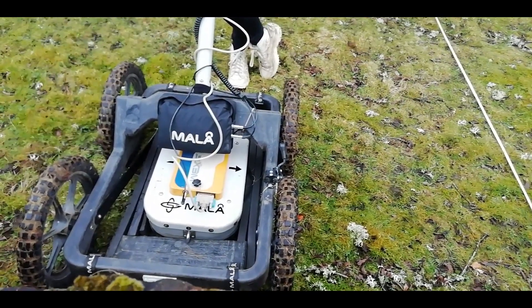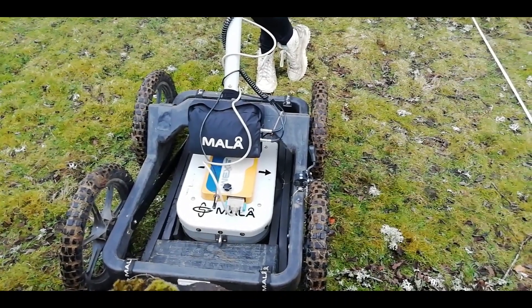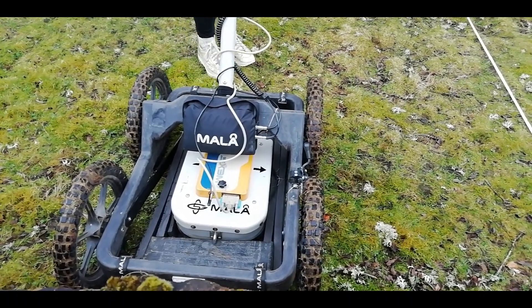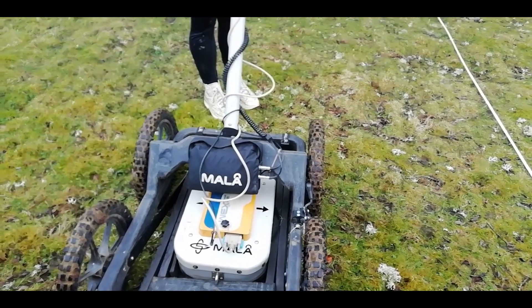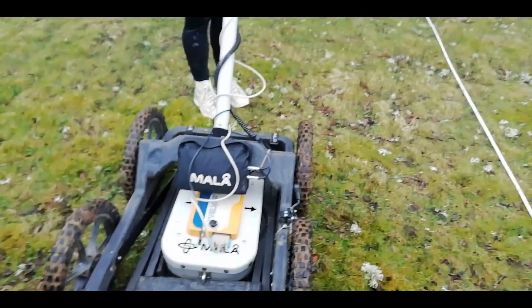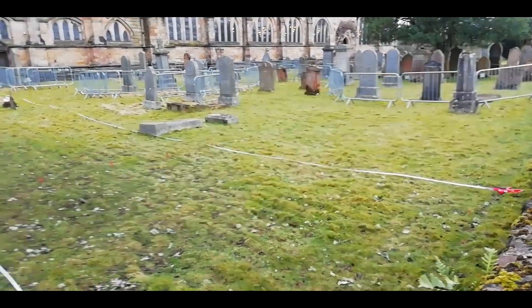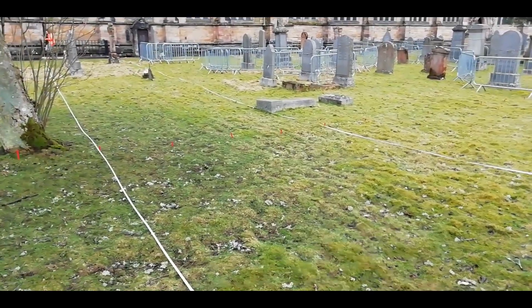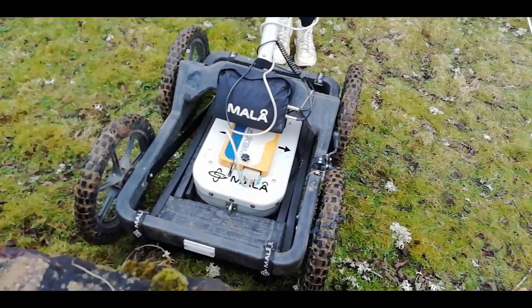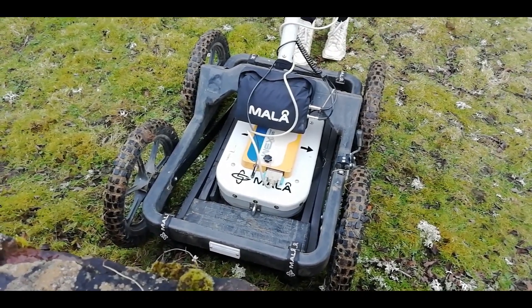Are you doing the full cemetery? So we're doing all of the graveyard, yeah. And what are you looking for? They want a more accurate map of essentially everything that's underneath. Because obviously they've done a survey and some of the graves are a bit unsafe. So they want to be able to know what's under, to help secure the graves a bit better. So this machine is a Mala? Mala is the company, and it's a ground-penetrating radar — a GPR machine.